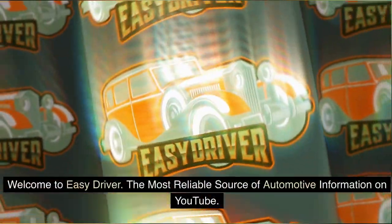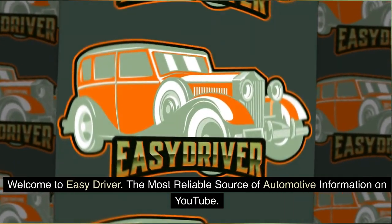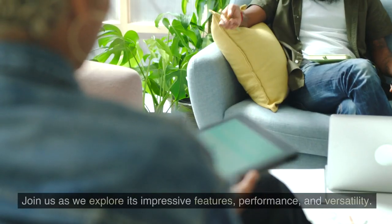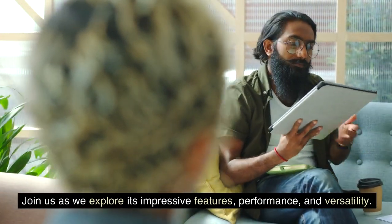Welcome to Easy Driver, the most reliable source of automotive information on YouTube. Today we're diving into the spacious and powerful Yukon full-size SUV. Join us as we explore its impressive features, performance, and versatility.